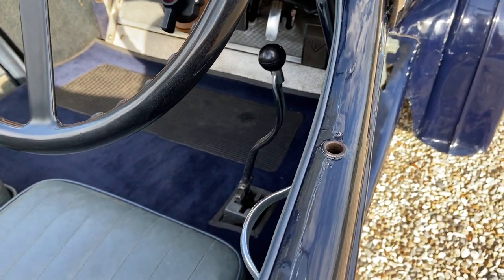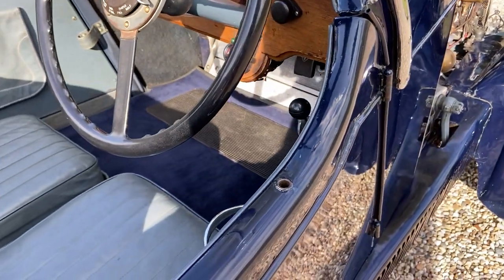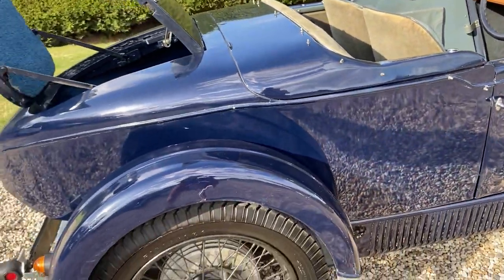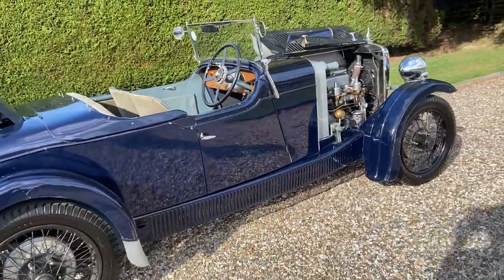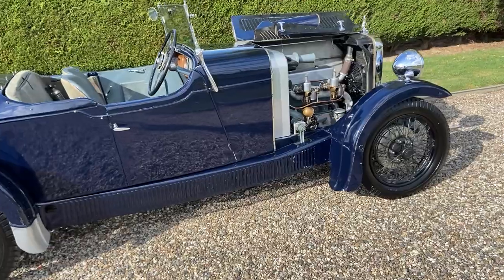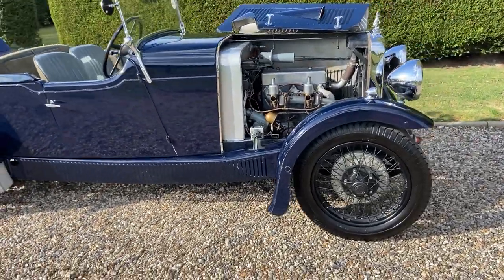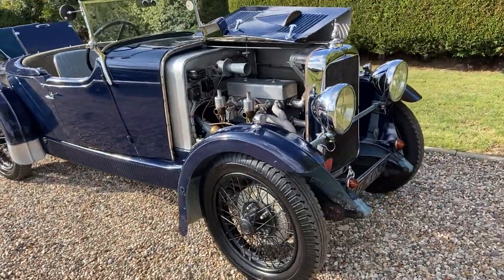Right-hand gear change. Centre throttle. Being out on the road in this car, it's very quick actually — it's got quite a turn of speed. The gearbox is fitted with a clutch stop, so you can go up the box extremely quickly. No need to double-declutch on the way up, but you need to on the way down.